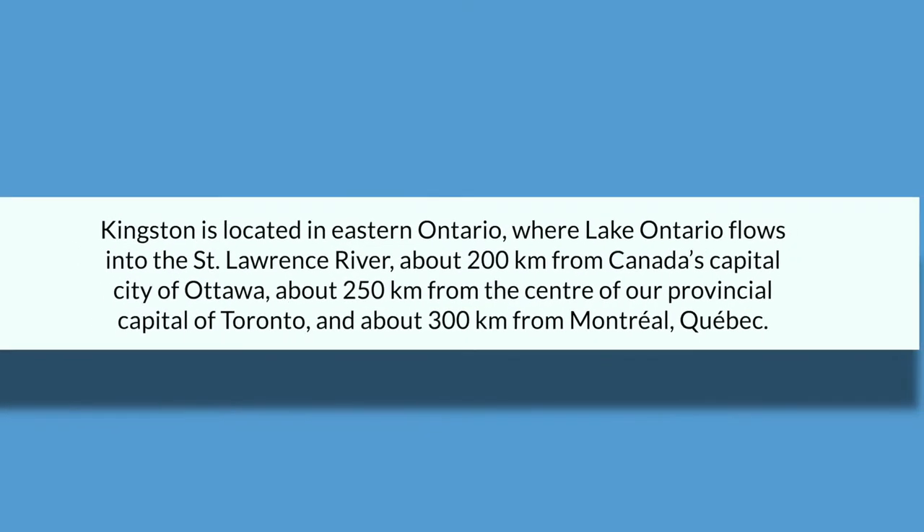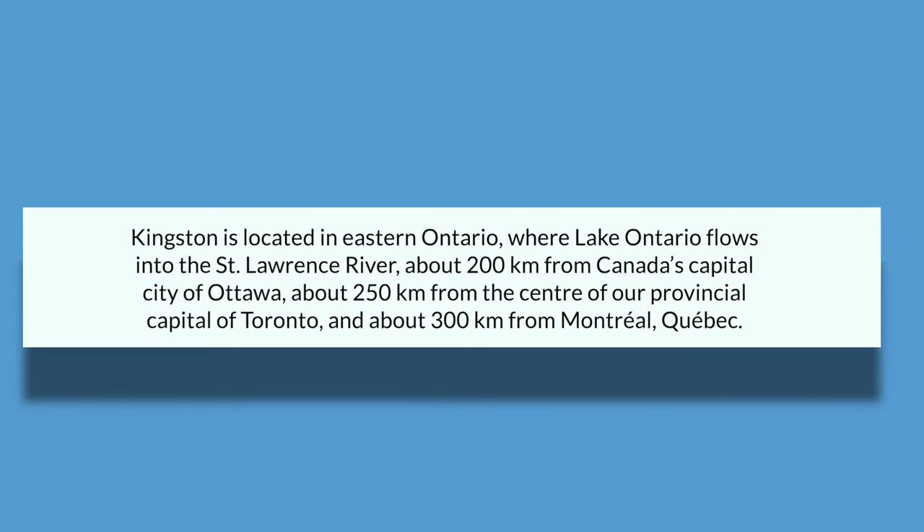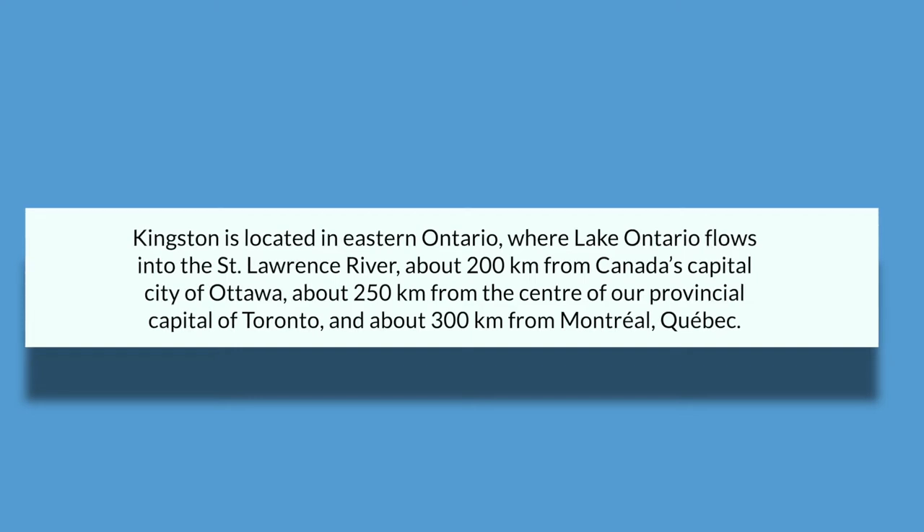Kingston is located in Eastern Ontario, where Lake Ontario flows into the St. Lawrence River. It's about 200 kilometers from our capital of Canada, Ottawa, around 250 kilometers from the center of our provincial capital of Toronto, and about 300 kilometers from Montreal, Quebec.